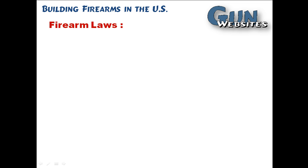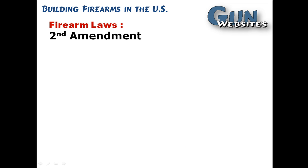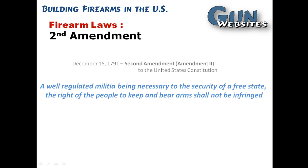We're looking at federal laws that have to do with building firearms in the United States. Federal laws, of course, apply to everyone in every state. Those are going to be things like registration, if we're talking about the National Firearms Act, regulation if we're talking about the 1968 Gun Control Act, also permitting, etc. The first federal firearms legislation, of course, was the Second Amendment to the Constitution.